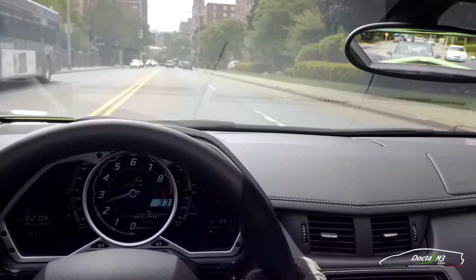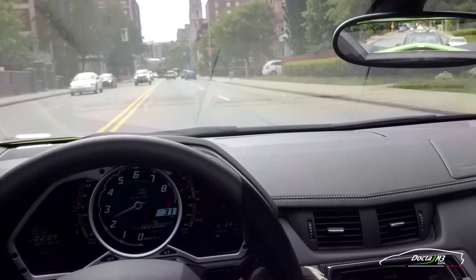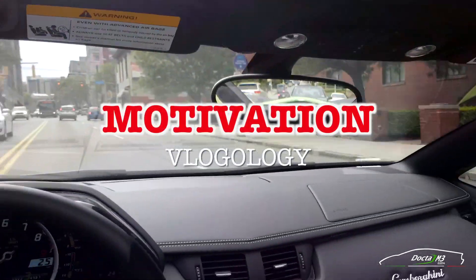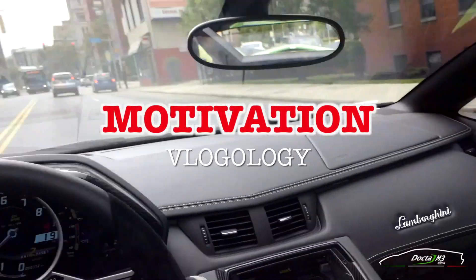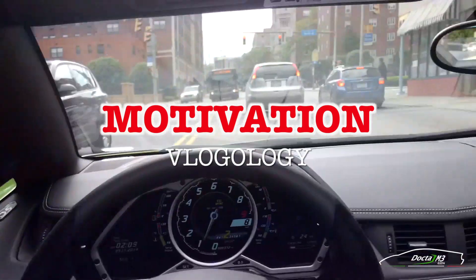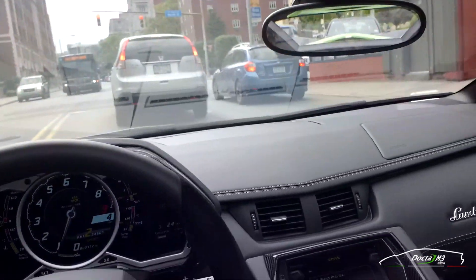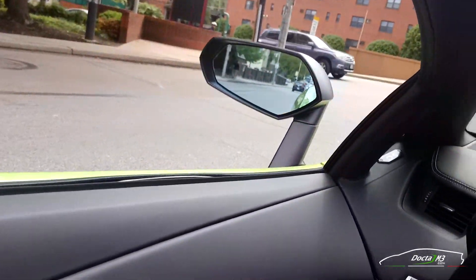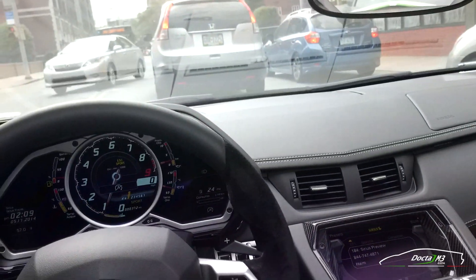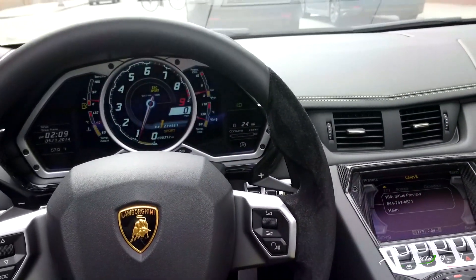I'm going to do some vlogs — some more vlogs — and maybe I'll do it around things like motivation and perseverance and things for success. If you guys want to hear me talk about my theories, by no means gospel, but how I think about things, if you guys are interested, let me know and we'll try to put some of these videos together.